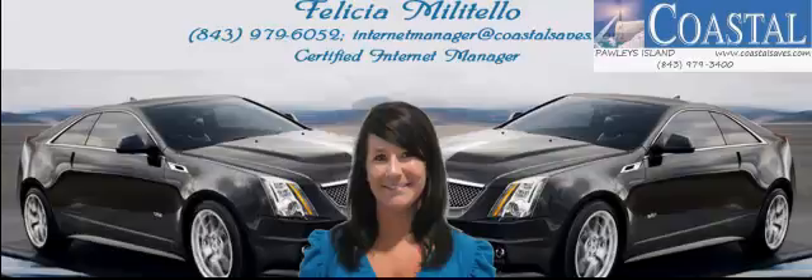This vehicle has only had one owner, is a local trade-in, and qualifies for an extended warranty. Contact us today for the opportunity to experience and feel this luxury sedan for yourself at Coastal Chevrolet Cadillac and Coastal Nissan.